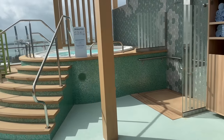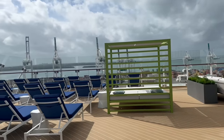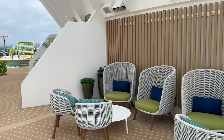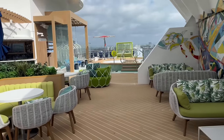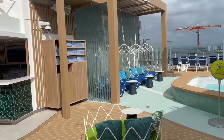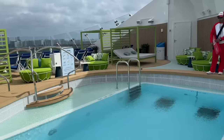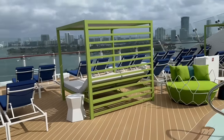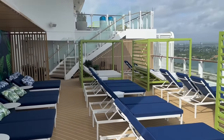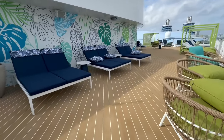There is a hot tub up here with a shower, plenty of seating including day beds and comfortable lounge chairs, and of course a private pool with a bar — the suite bar. I love the fresh tropical Caribbean colors here. If you're in a suite, this is going to be the area for you. Beautiful views, lots of places to sit, chill, and hang out. This goes up another deck to deck 19, with another area for suite guests to lounge on their Caribbean vacation.